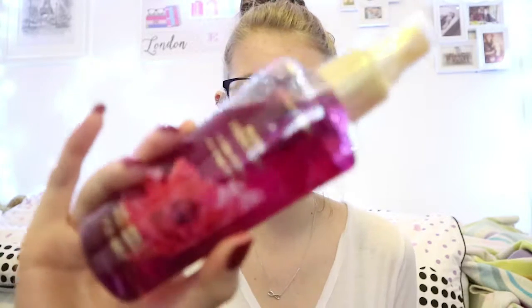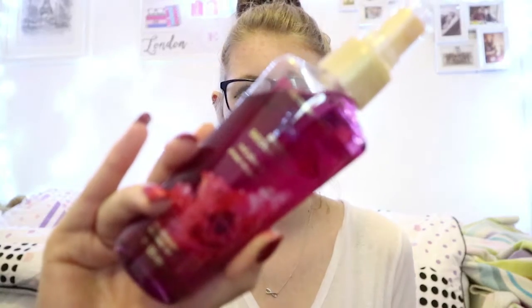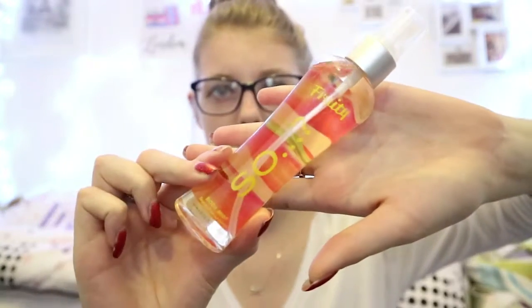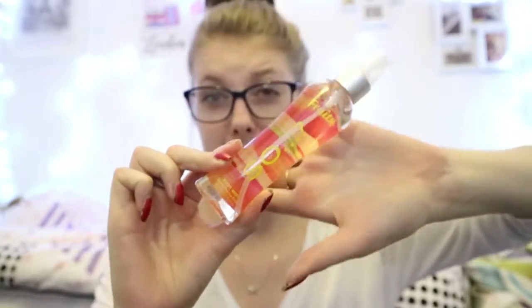Something I've been loving scent-wise is the Victoria's Secret Pure Seduction body mist, which I bought myself. I've also been loving the So Fruity range — I have the vanilla one, which is my favorite, but it's in my bag and I don't have enough time before my camera dies to grab it.